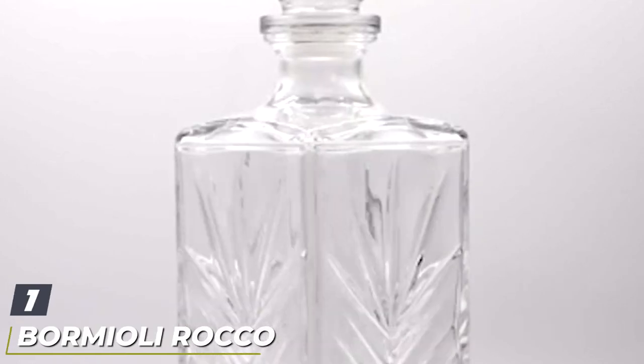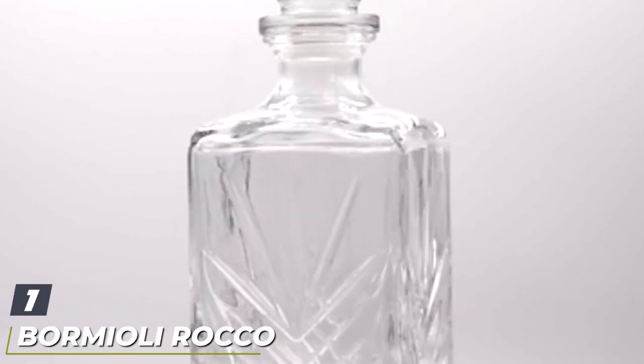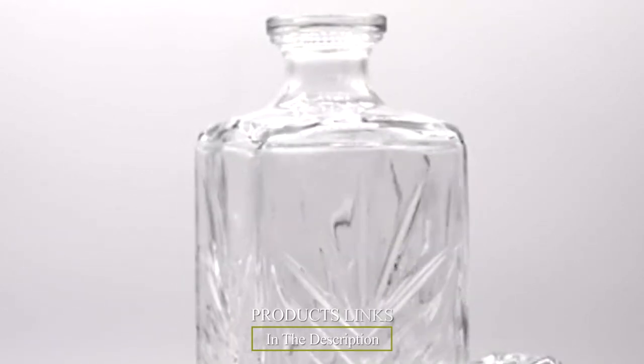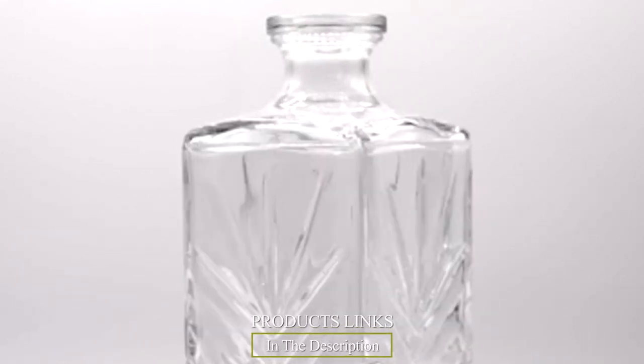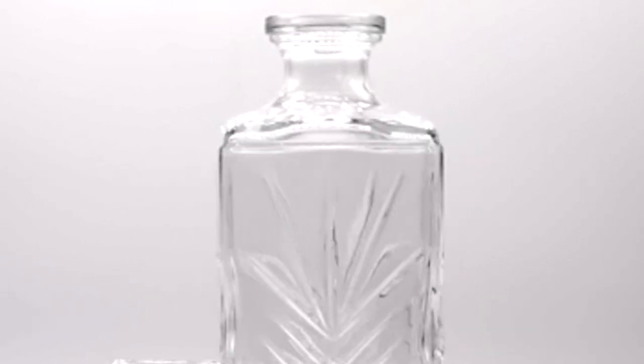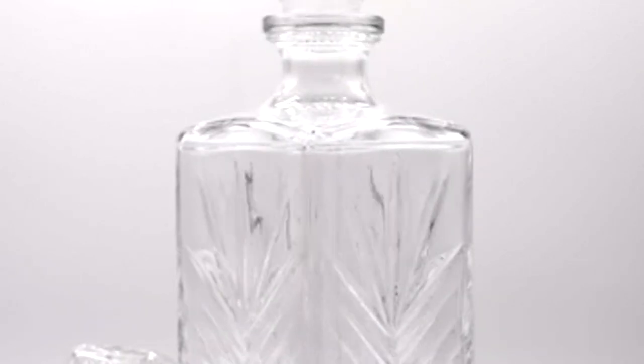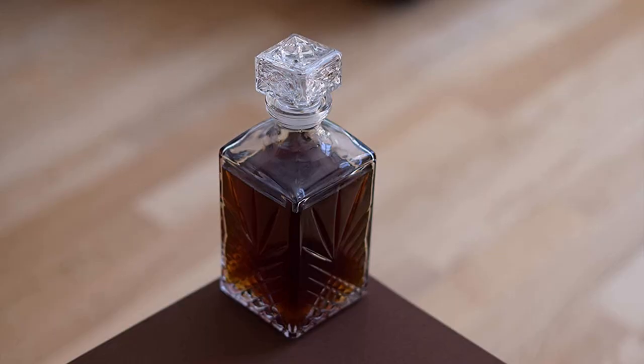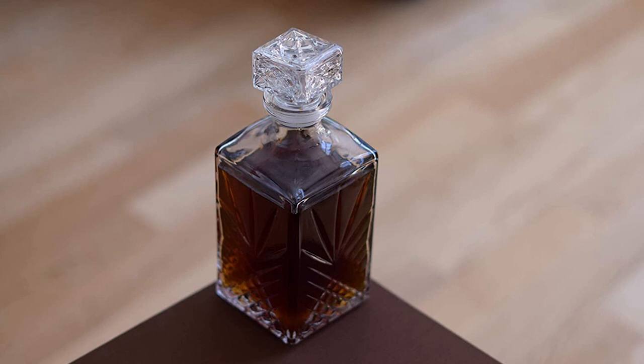At the first position of our list we have the Bormioli Rocco Select 7-piece whiskey decanter set. If you're looking for high quality with an affordable price tag, Bormioli Rocco is always an excellent place to start. As one of Italy's top glassware brands since 1825, this is a trusted name with a wide variety of glasses and accessories for any occasion.